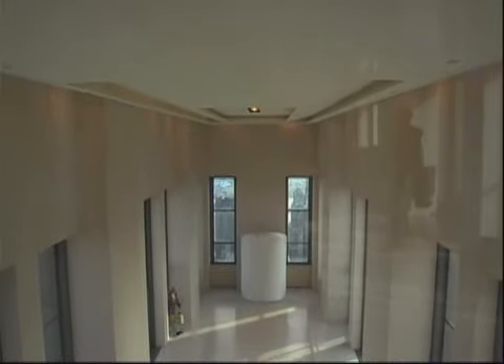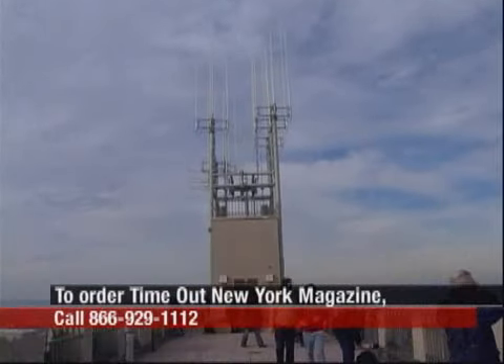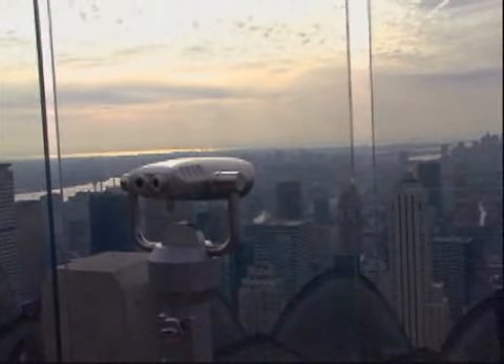There are three decks. One is inside and one is partially enclosed, and from both of those you get a pretty good view. But the most amazing one is all the way outside — you just go up and you can see all around you. It's about 70 stories up, so it's really high.